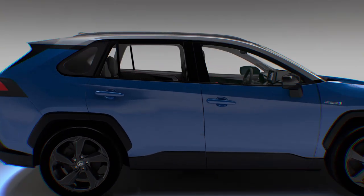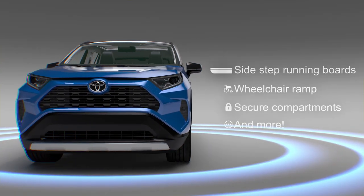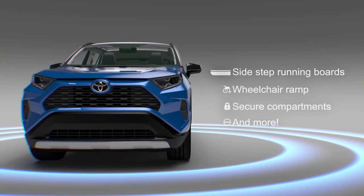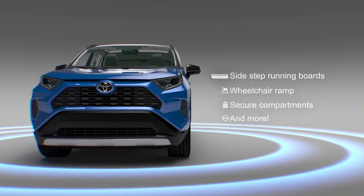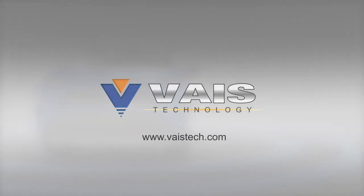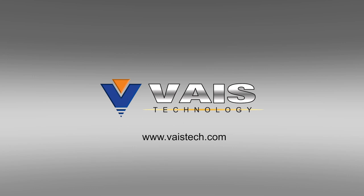Sear can be customized to trigger other factory or aftermarket installed electronic accessories, such as sidestep running boards, wheelchair ramp, secure compartments, and more. Learn more about Sear at Vasetech.com.